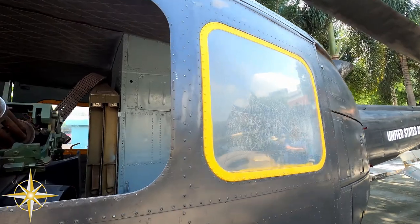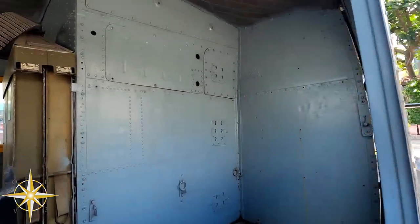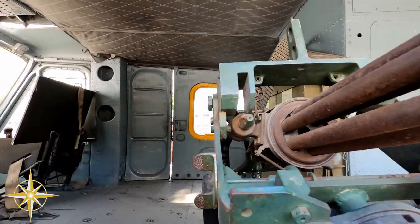The Bell UH-1 Hueys were the most widely used choppers throughout the war. Over 5,000 of them were deployed.